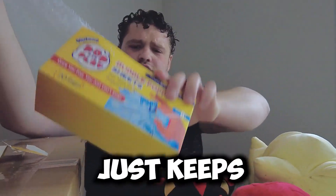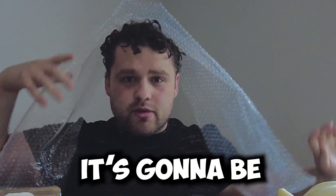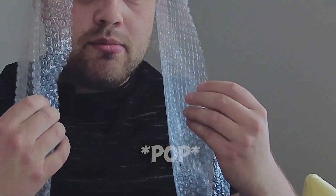Pop, pop, pop, pop — oh, it just keeps going! Oh my God, there's so much bubble wrap. I'm going to make it my hair. It's going to be my hair. I look so cute, I look so great right now. And I can pop my hair whenever I want. Pop, pop.